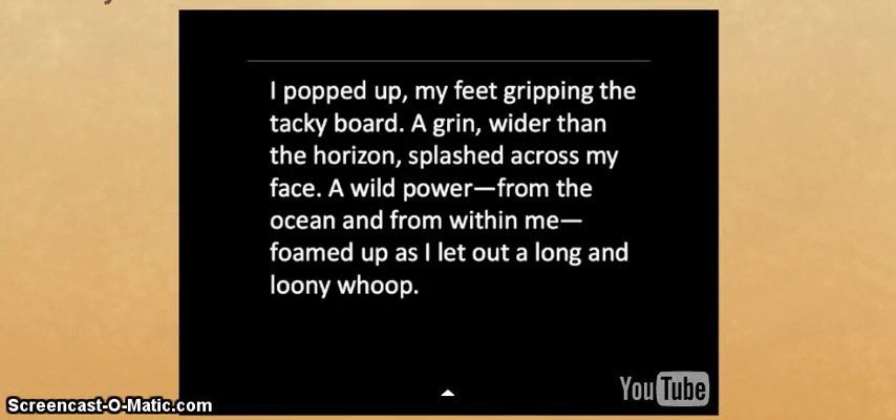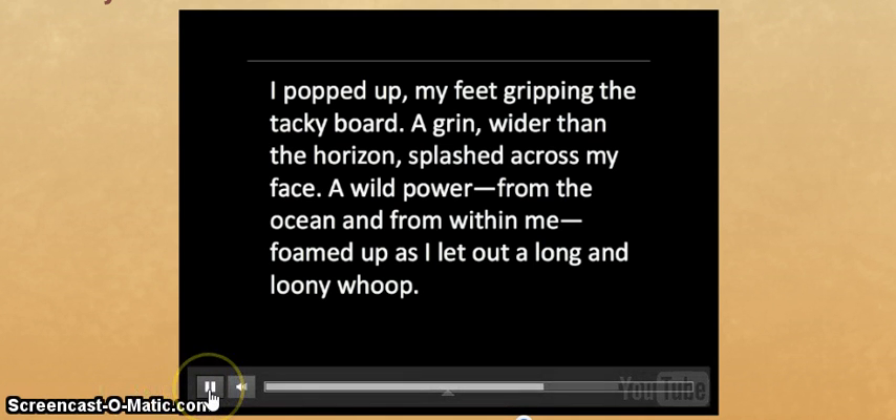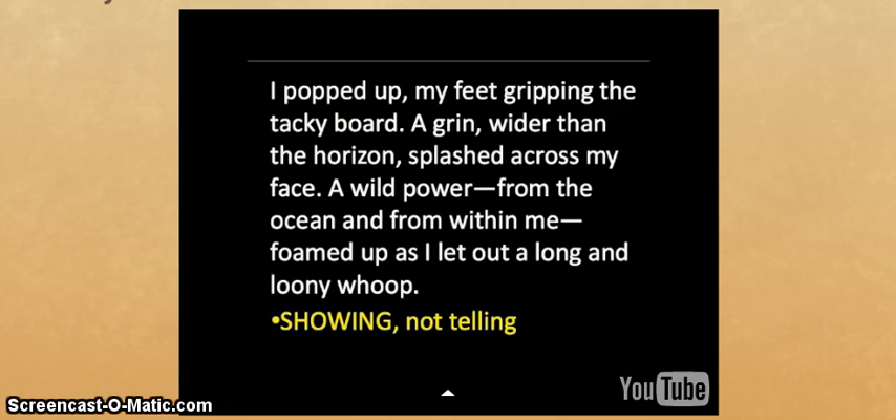'I popped up, my feet gripping the tacky board. A grin, wider than the horizon, splashed across my face. A wild power from the ocean and from within me foamed up as I let out a long and loony whoop.' This is actually from an instructional video a teacher made for his students — the best example of vivid language and graphic details. We have similes, metaphors, great diction — popped up, grin wider than the horizon, splashed. Our sentence: the author gave a graphic description of the earthquake.